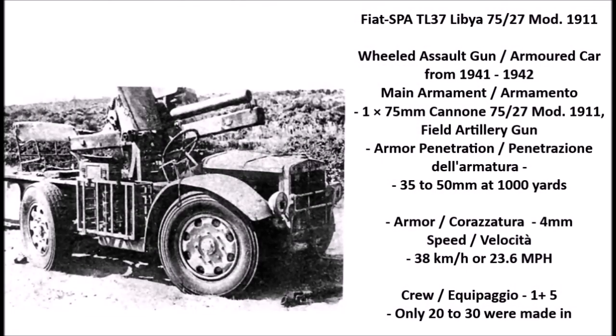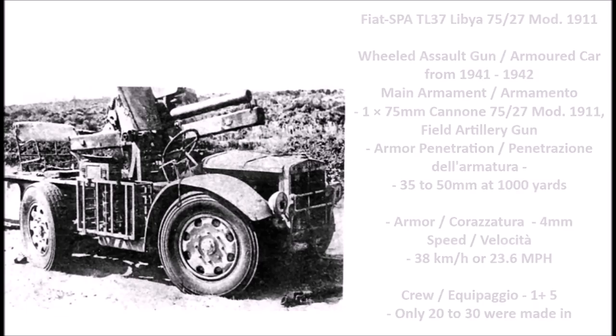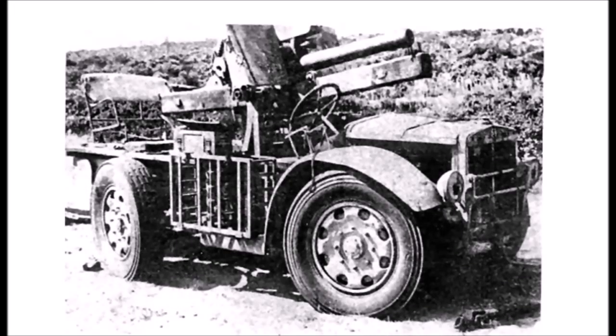The first artillery system on the list is the Italian Fiat SPA TL37, or Model 37, which was a limited production wheeled assault gun or wheeled artillery piece converted in 1940-1941. This weapons system was developed in Libya by the Fiat company based in Tripoli, and it was a conversion of a previously existing Italian artillery tractor known as the Fiat SPA TL Model 1937.